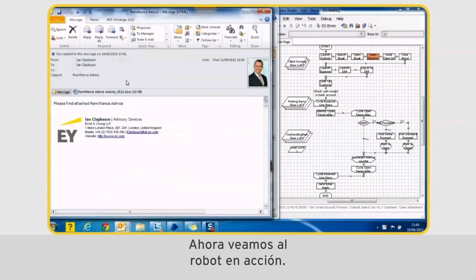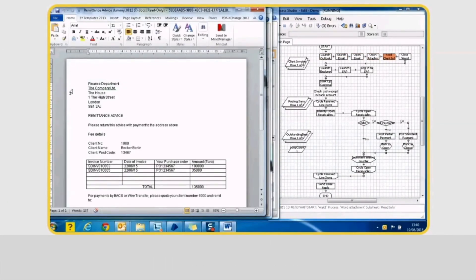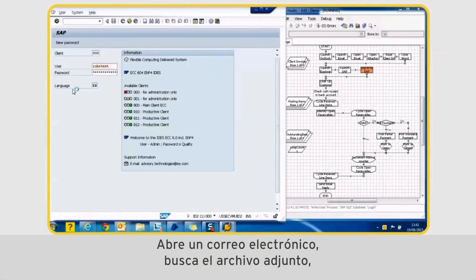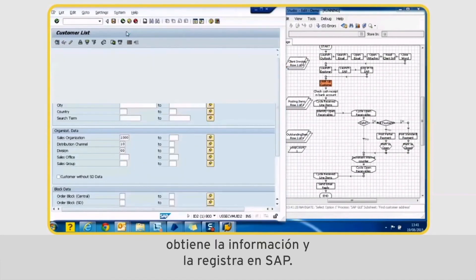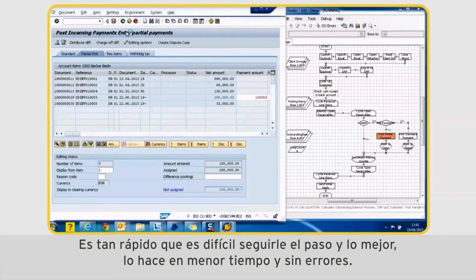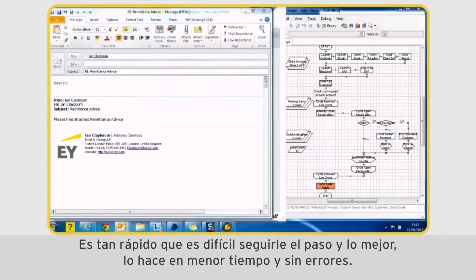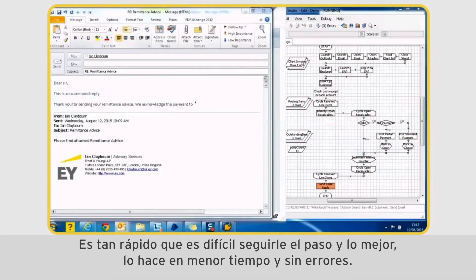So let's see the robot in action — and as you can see it's doing exactly what we described. It's opening an email, finding the attachment, getting the information, entering it into SAP at a great rate of knots — so quickly it's very difficult to keep up with — but it's doing it much faster and without error.